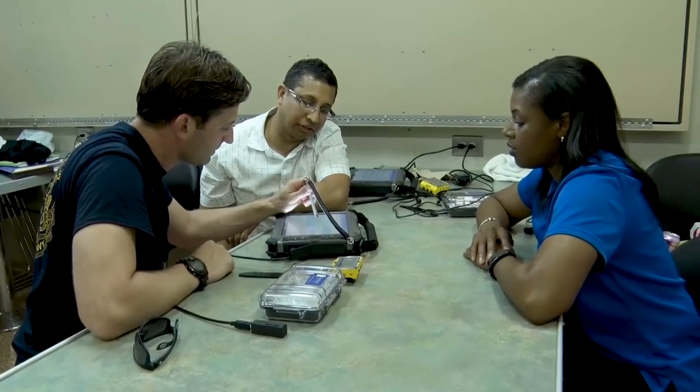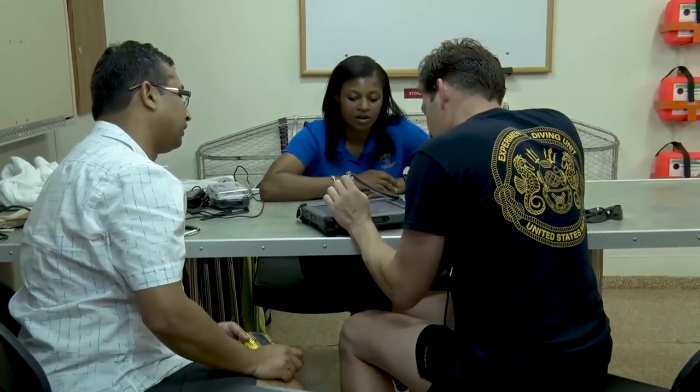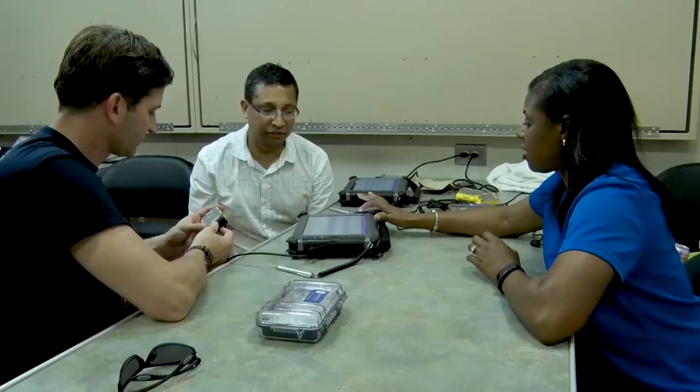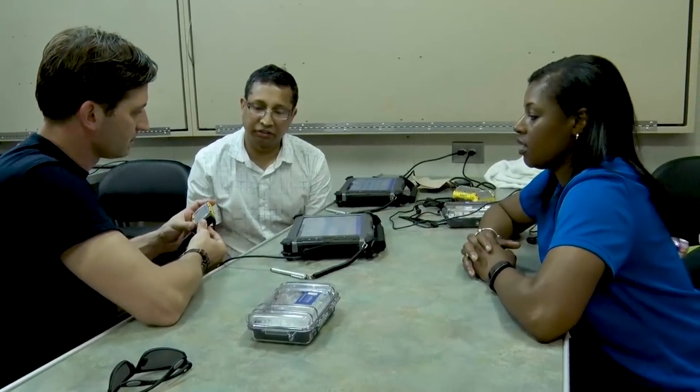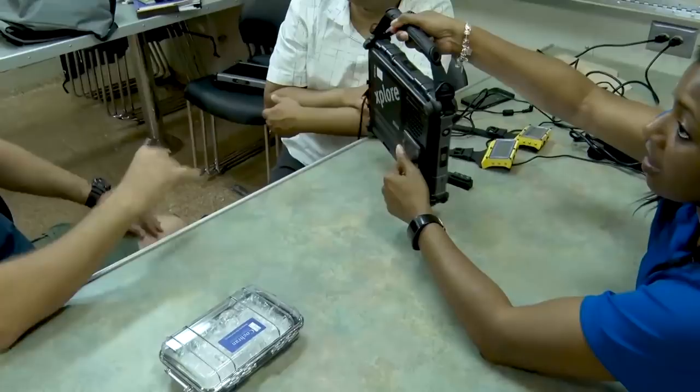The dive application we've developed not only works as a logger for dive profiles, but it also does Navy dive computer extraction of data and time series information. And then it also does an automatic upload into the DJRS system, which is the Dive and Jump Reporting System.